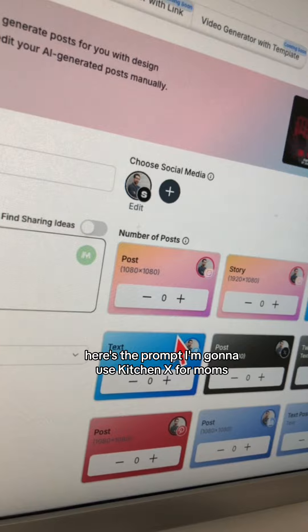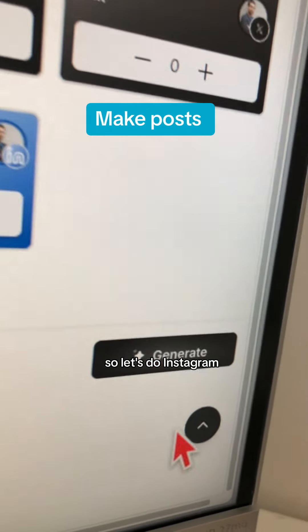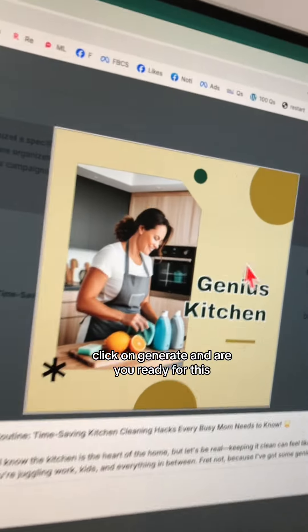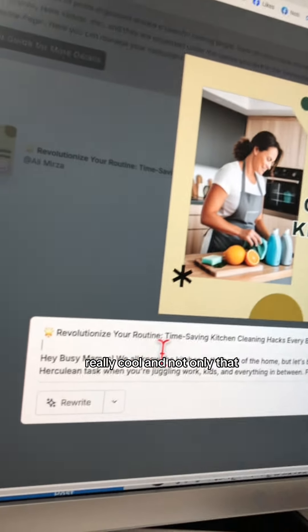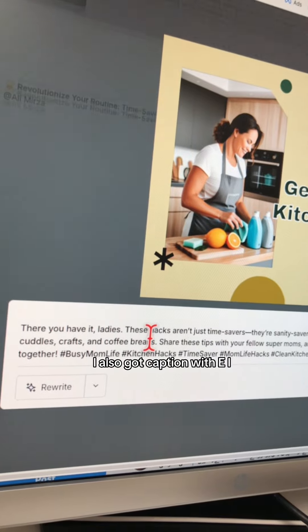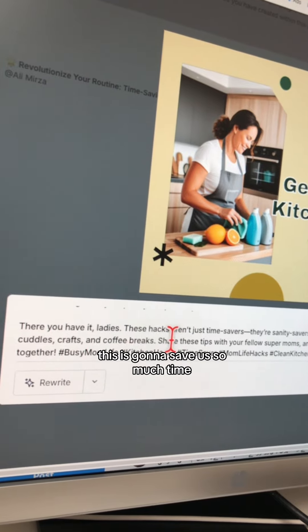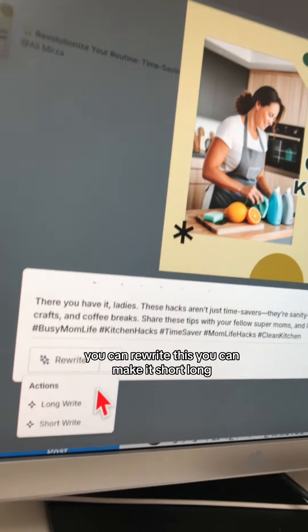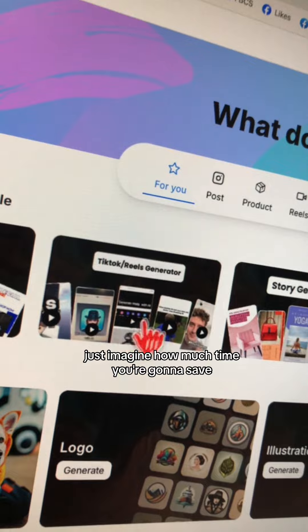Next, let's generate a post for Instagram. Here's the prompt I'm going to use: 'Kitchen X for Moms.' You also want to select which channel it's going to be for, so let's do Instagram. Click generate — and are you ready for this? Look at this! This looks like my graphic designer made it. Really cool. And not only that, I also got a caption written by AI. This is going to save us so much time. You can rewrite it, make it short or long — just imagine how much time you'll save if you work in social media.